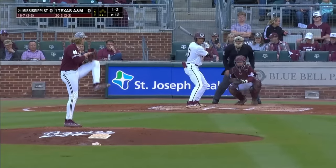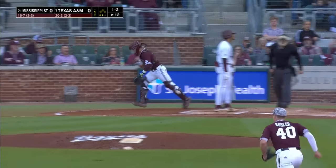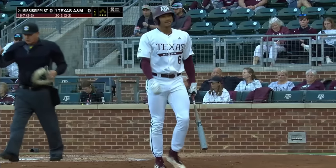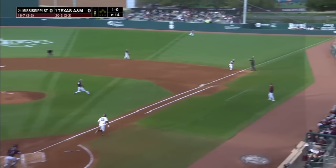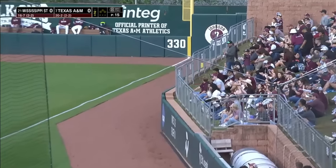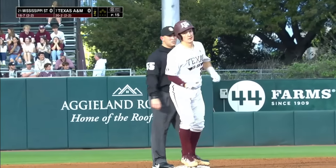Mississippi State threatens. Caught the inside corner — he backed Montgomery off the plate, painted the corner, and struck him out looking. Jackson Appel, seven for his last 13, and he's got a stand-up double to start the bottom of the second.